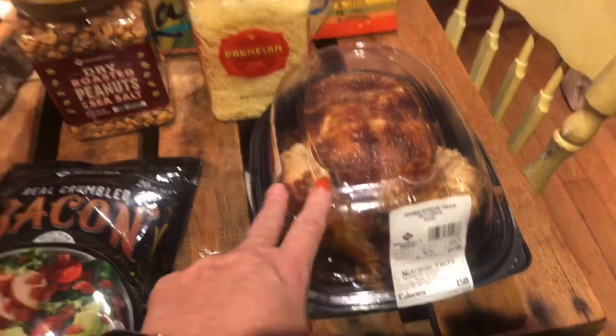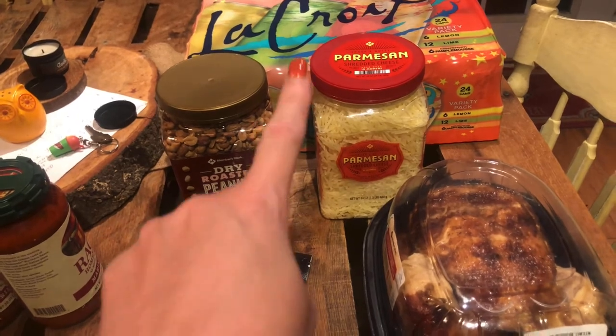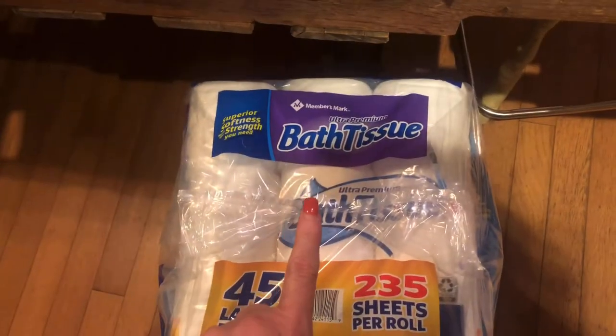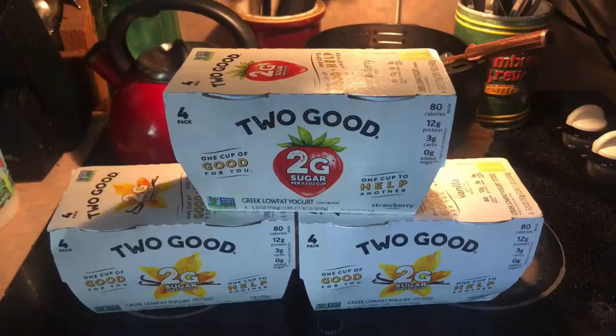Picked up a rotisserie chicken, which we're actually going to eat tonight. Some parmesan cheese, he got himself some dry roasted peanuts, and toilet paper. So this was about a hundred and sixty dollar haul today from Sam's.